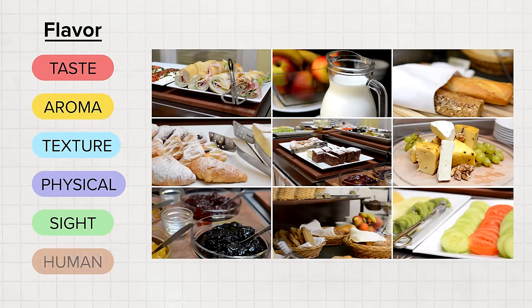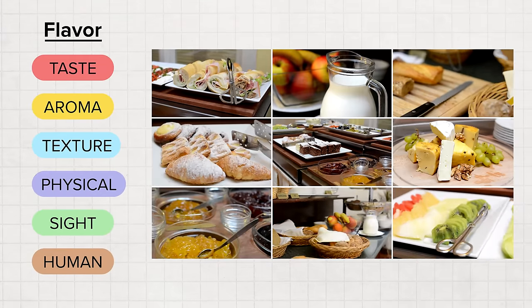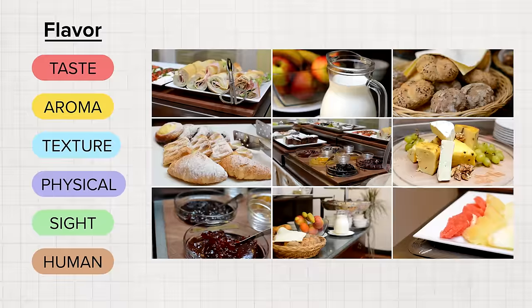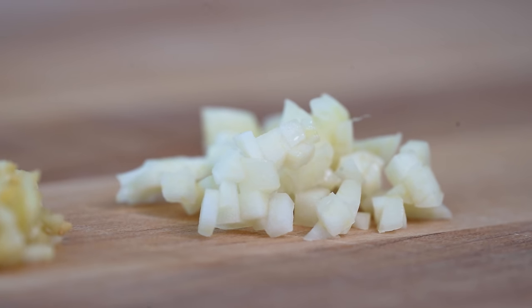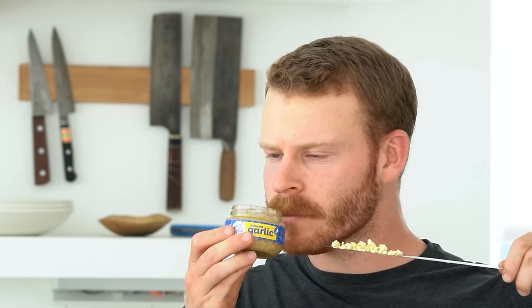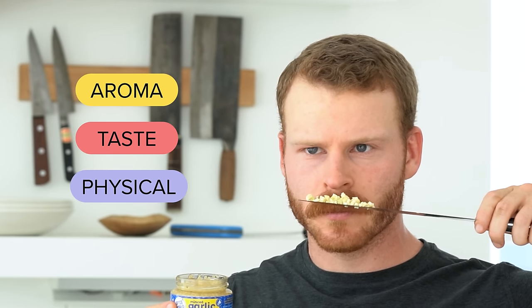At a high level, six properties make up the flavor of food: taste, aroma, texture, physical reaction, sight, and the human element. When it comes to analyzing the flavor of fresh garlic, the three most important are taste, aroma, and physical reaction. Let's start with taste, because for raw garlic, it's actually the least important factor.